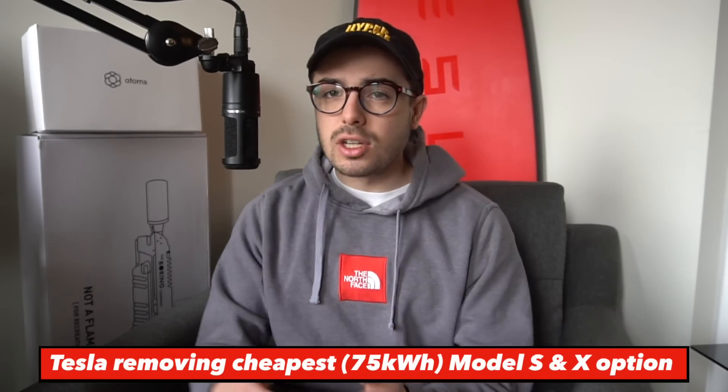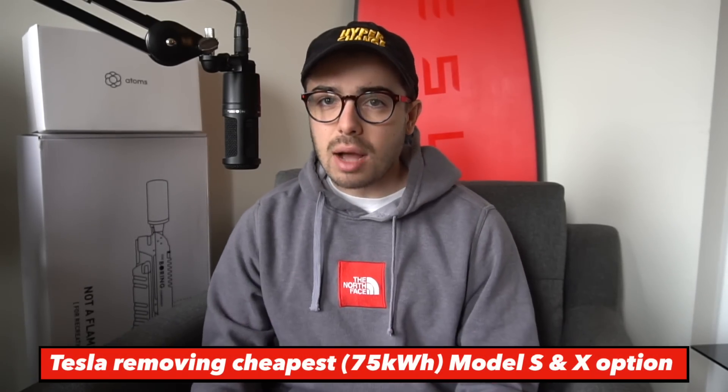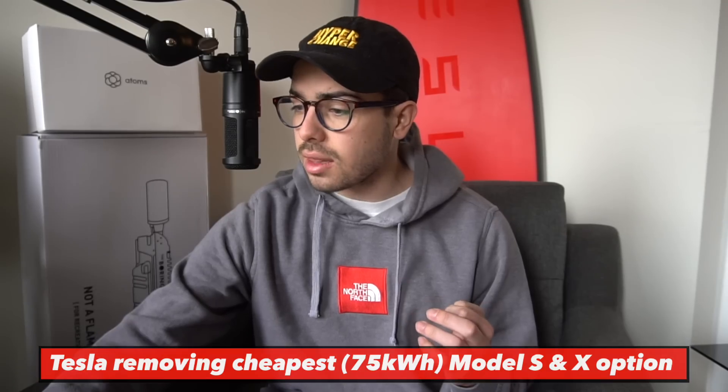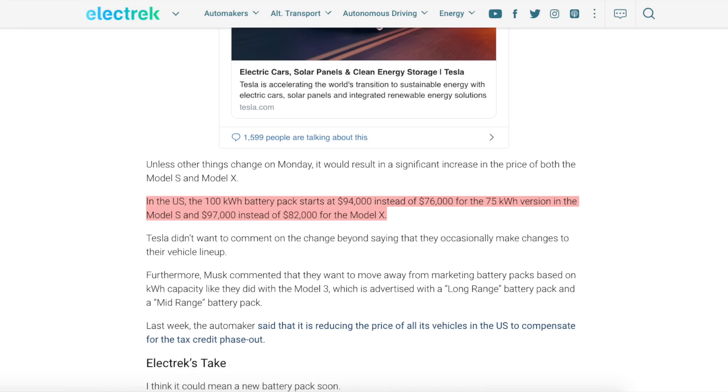So this seems like a minor change — they're removing the smallest battery pack option for the Model S and X — but it's actually a very big difference to the product lineup. This means that the cheapest Model S is now $94,000 for the 100 kilowatt pack instead of $76,000. And the cheapest Model X goes from $82,000 to $97,000. So a huge increase in the cheapest version of these cars.